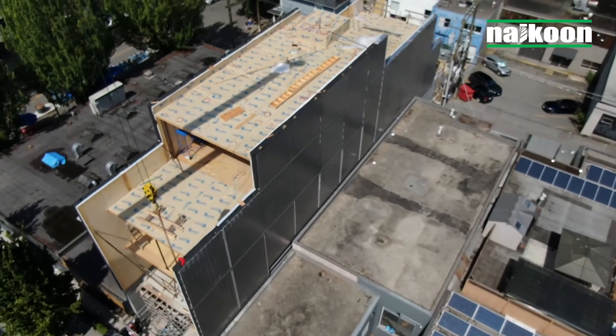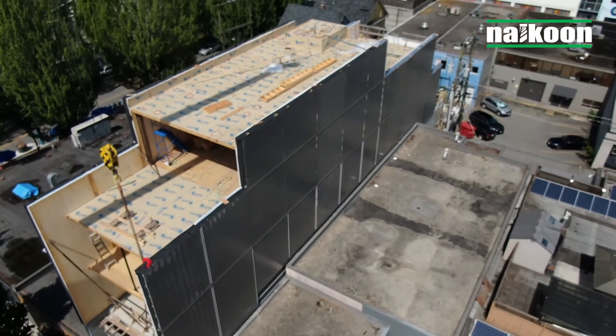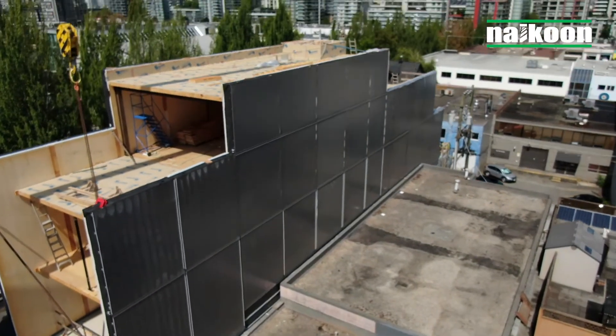This is OM5, a building typology which makes it easier for cities around the world to develop on challenging mid-block locations.